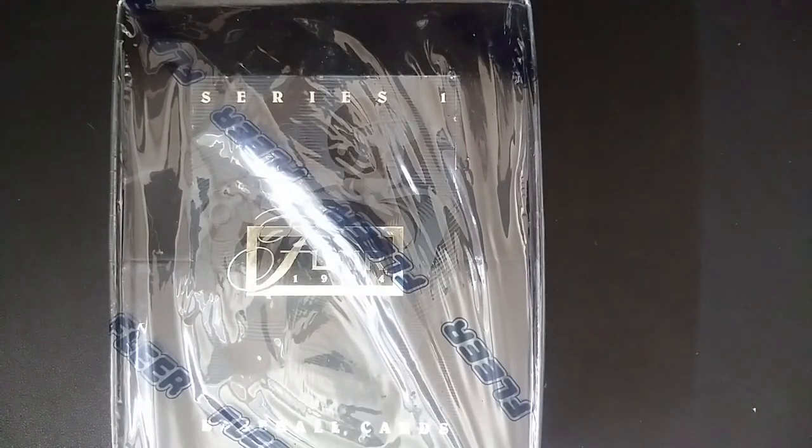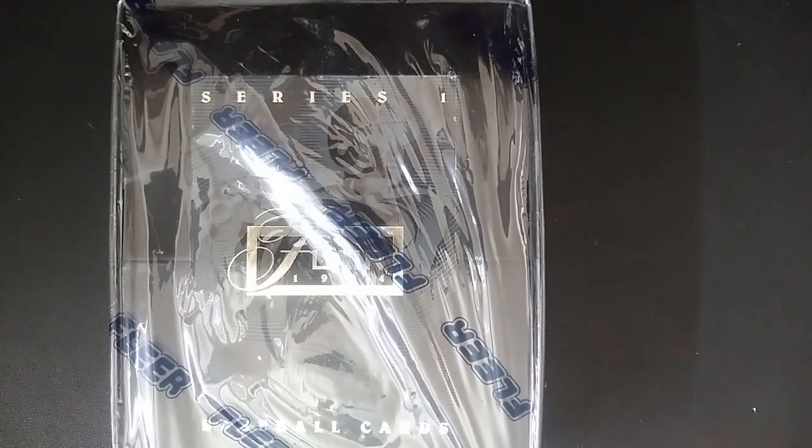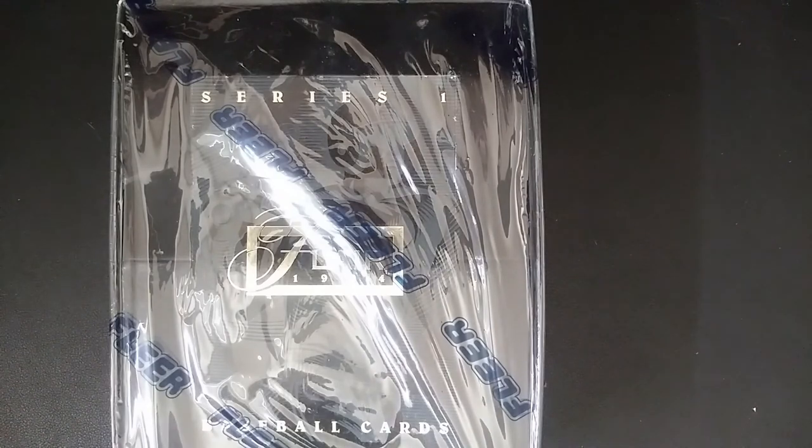How's it going everybody, I'm back with another box break. This week I'm going back to the 90s with some Flair Series One from 1994. This was the second year that Flair produced their super premium Flair branded cards. I think at the time these packs were about five dollars. At the time, Ultra was their kind of premium card and this was an even more premium looking card.